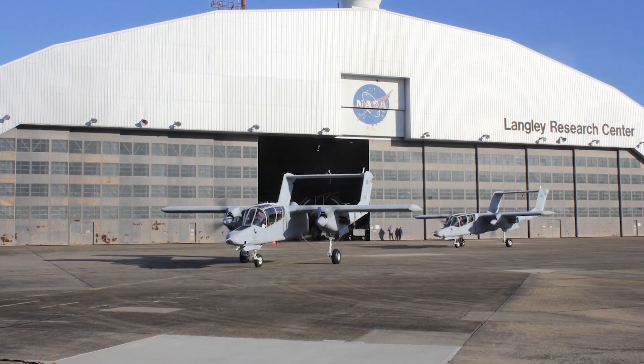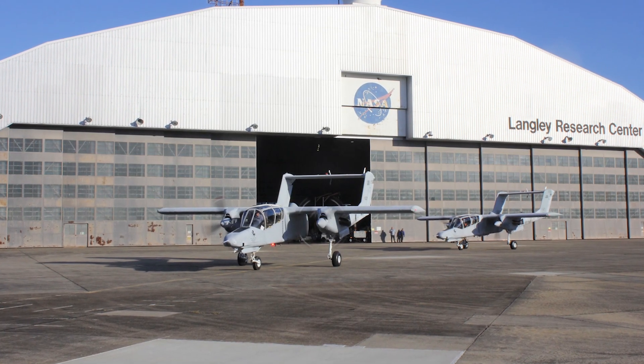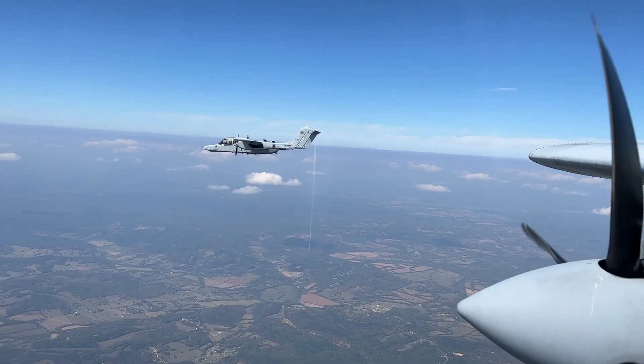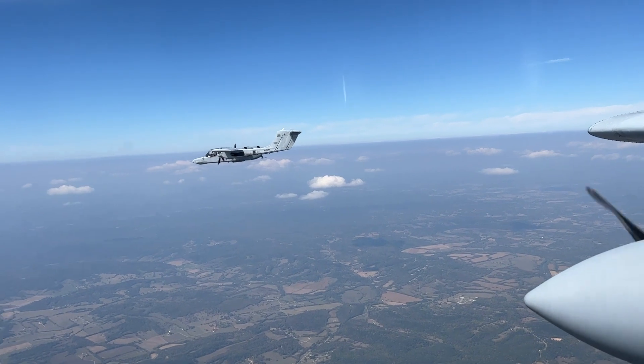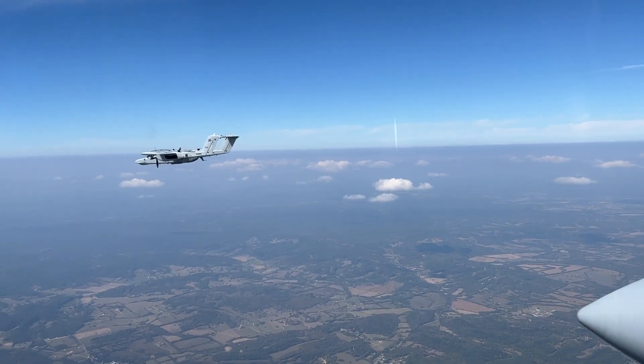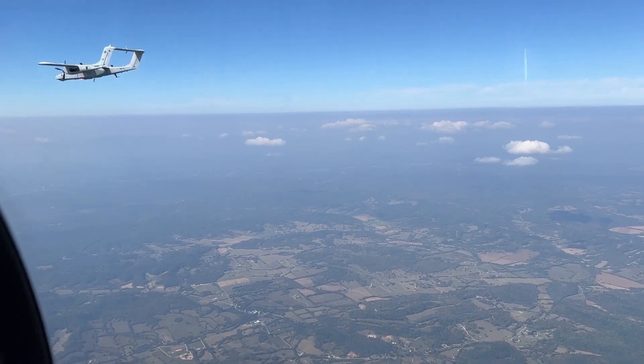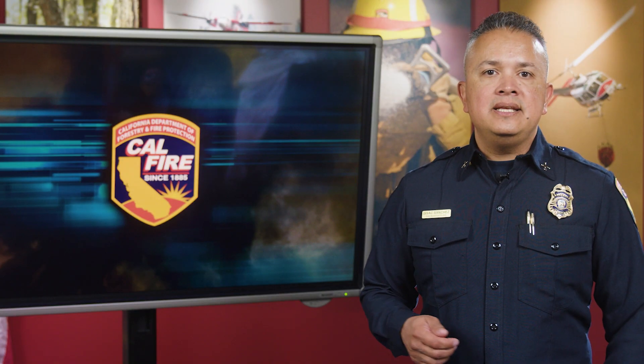CAL FIRE has acquired several OV-10 aircraft from NASA. They arrived at our Aviation Management Unit at McClellan Park in Sacramento this month. The OV-10s will be used for surge relief to ensure CAL FIRE always maintains its initial and extended attack capabilities, even when frontline aircraft are down for maintenance. The OV-10's mission can be varied, but generally includes aircraft coordination and assisting the incident commander in assessing the effectiveness of ground tactics.